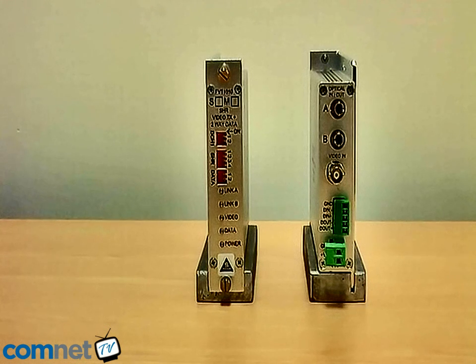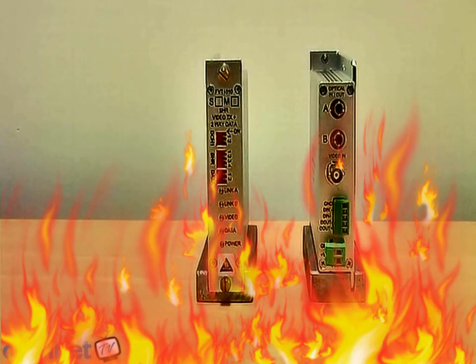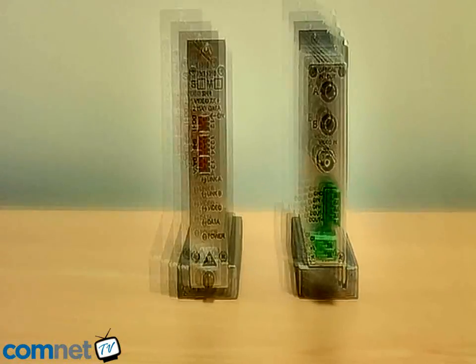In this example here you can see the single-channel SHR unit. Each of the units is environmentally hardened and designed to work from minus 40 degrees C to plus 75 degrees C, as well as being resistant to shock and vibration.